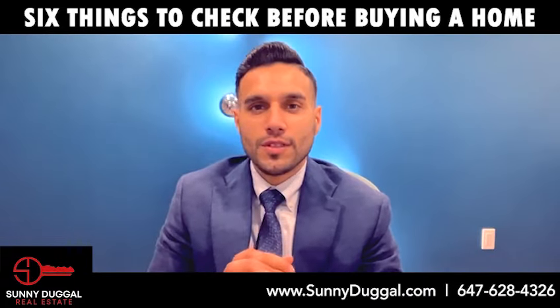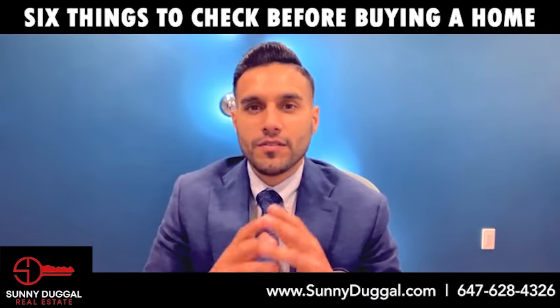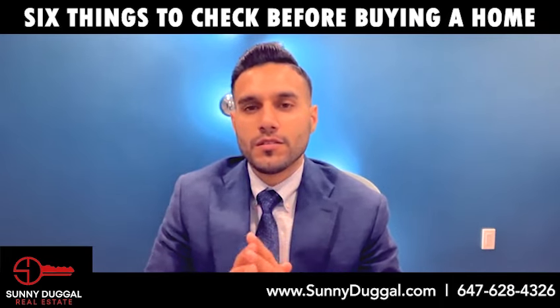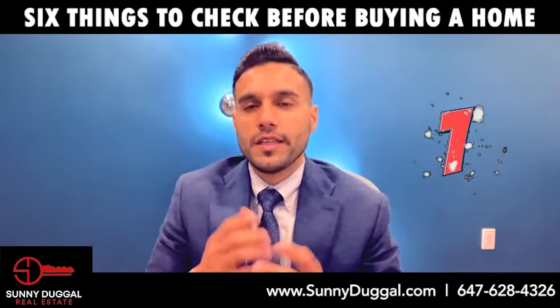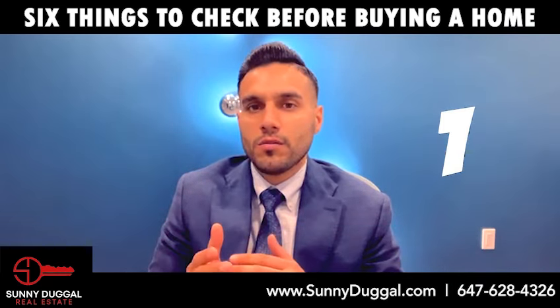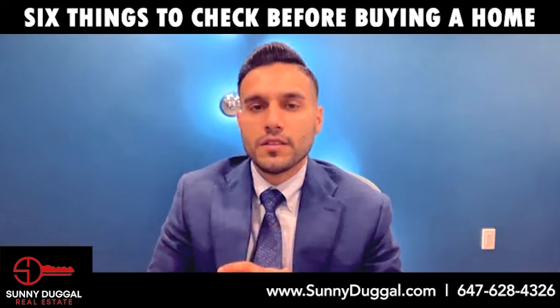When investing in a new home, don't get caught off guard. There are a few things every home buyer should check before taking the plunge. Number one: electrical. Old or faulty wiring can cause major problems and safety concerns.